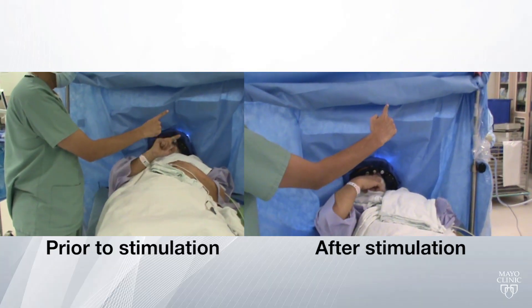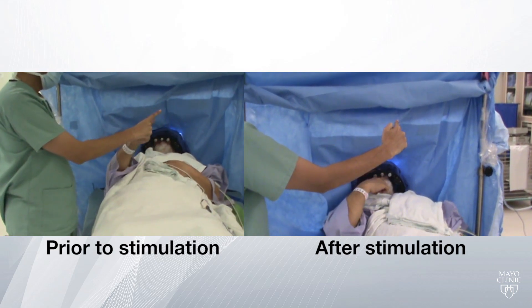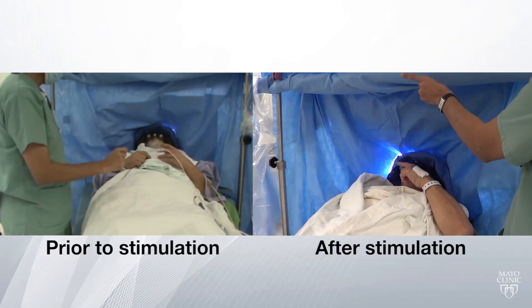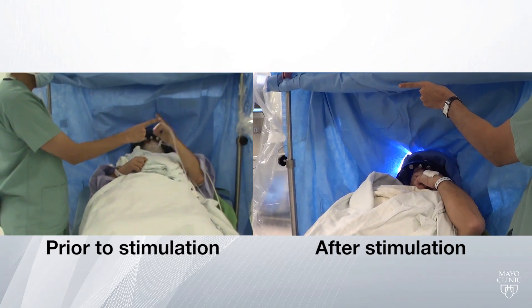The way we do our procedures, we generally do them awake. The reason we do them awake is that we like to stimulate — we put tiny micro electrodes down to the target area, usually three at a time, and we stimulate and record through those electrodes looking for the best response for the patient's symptoms and minimal side effects. Once we determine which trajectory is optimal, we remove the micro electrodes and place the permanent electrode in, then do additional stimulation to confirm good effect and minimal side effects.